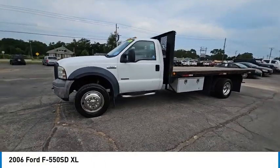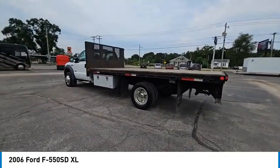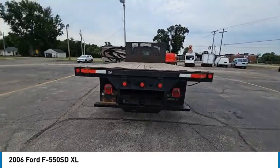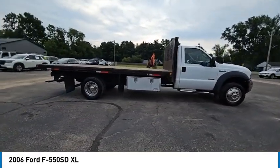Stop by and take a look at the 2006 F-550 Super Duty. The Ford Super Duty F-550 is a real work truck built with Ford tradition for reliability, safety, and comfort. This heavy duty work truck is ready to tackle the most demanding jobs and is priced below $20,000.